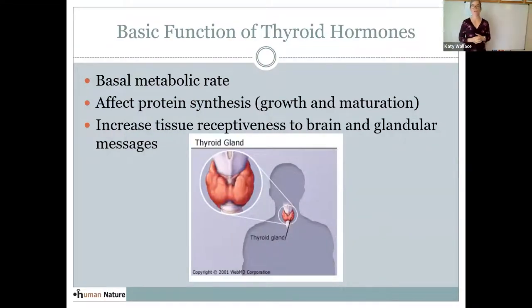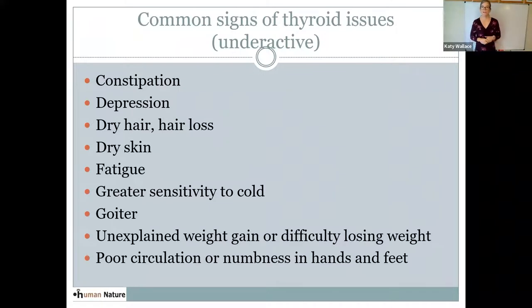The basic function of thyroid hormones is to go into just about every cell in the body, go into the nucleus of those cells, and affect the proteins made there — how the cell grows, how it matures, the rate at which it grows. Thyroid hormones also affect the receptiveness of your cells and tissues to other hormones, so it can be very important for serotonin, dopamine, sexual hormones, cortisol, progesterone, estrogen, and testosterone. The thyroid gland is located in the throat and has a butterfly shape. The thyroid hormone affects every body system.